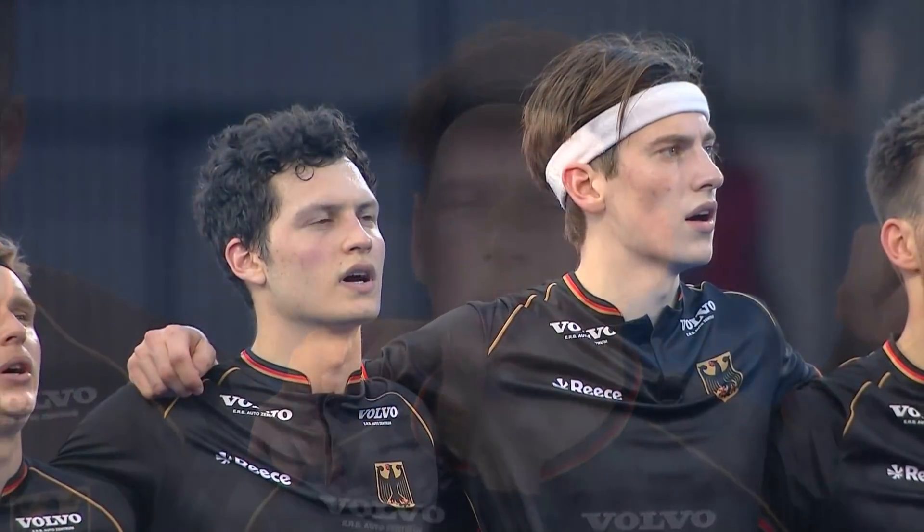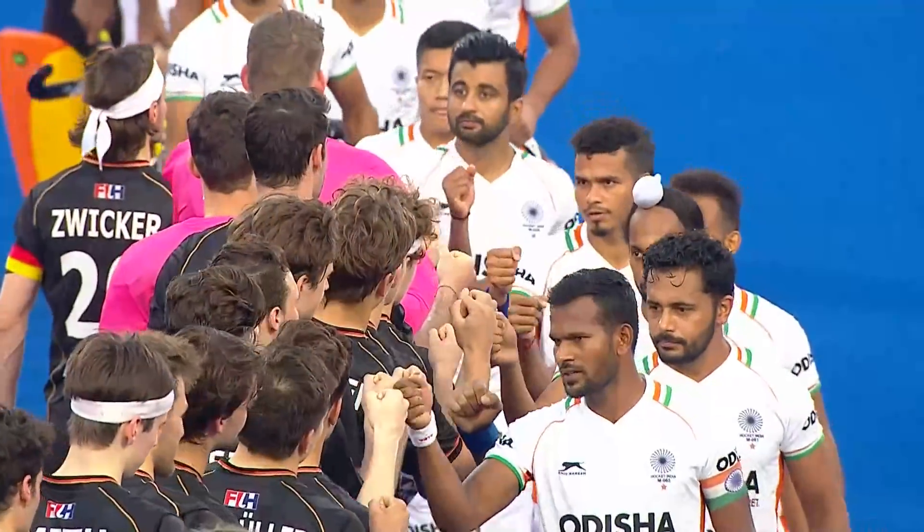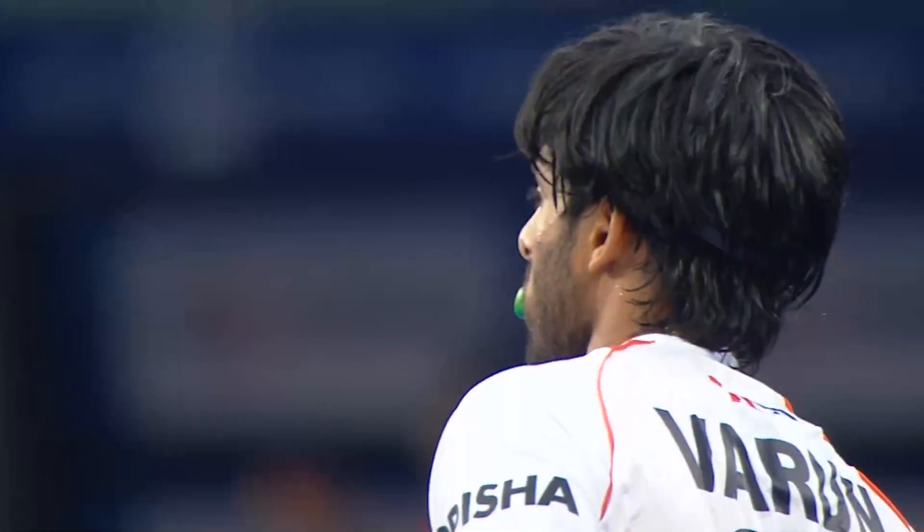It is India top against Germany second. India currently have two matches in hand over Germany. Let's play!